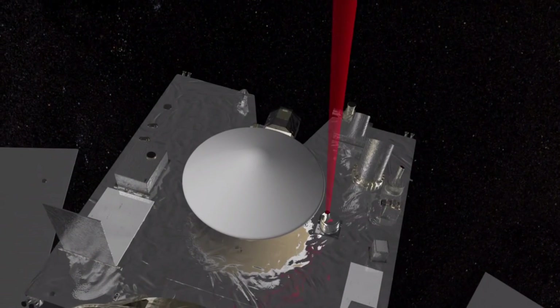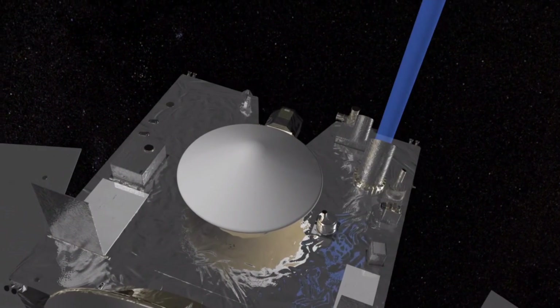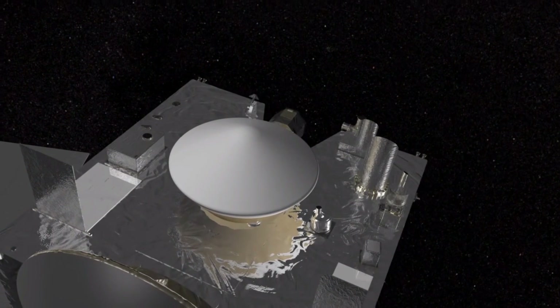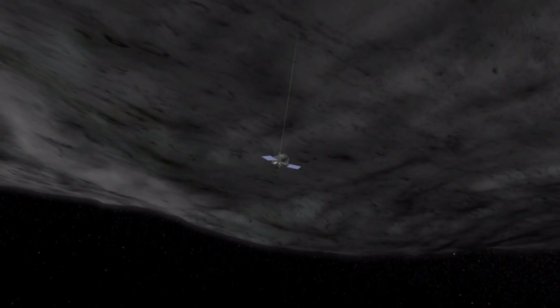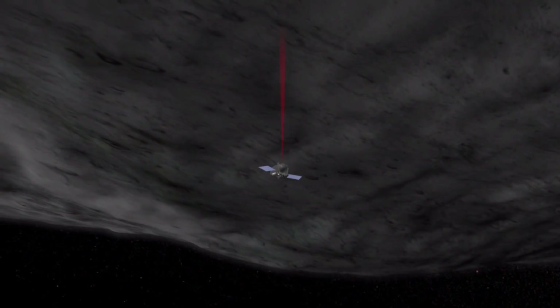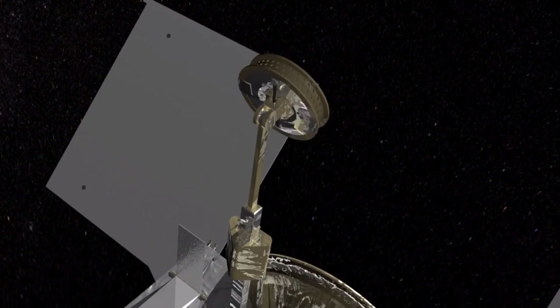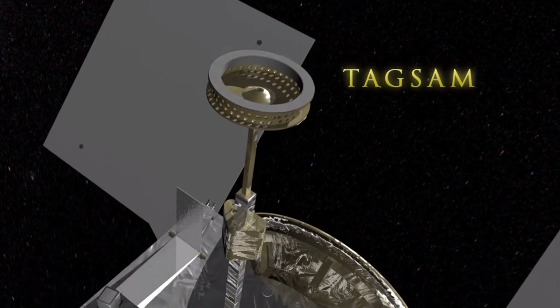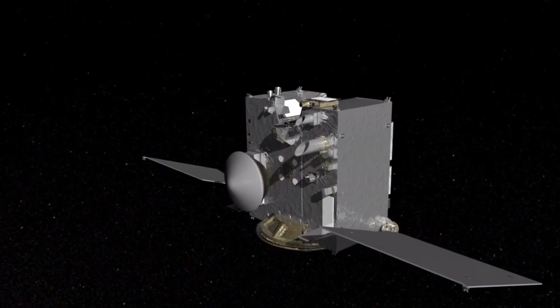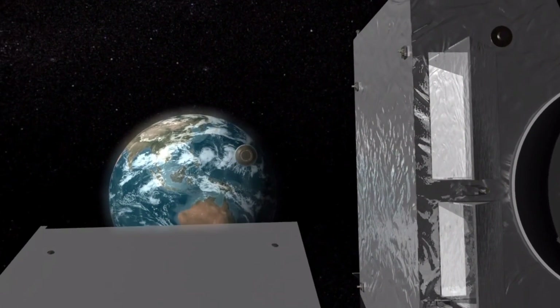OSIRIS-REx will launch in September of 2016, and it'll enter orbit around Bennu two years later. Then it'll begin scanning its surface with three spectrometers to determine its chemical composition. By 2019, it'll choose the perfect point to snatch up some asteroid dust using a delightfully named instrument called the Touch and Go Sample Acquisition Mechanism, or TAGSAM. Then the craft will hightail it back to Earth, releasing its sample return capsule, which should arrive in 2023.